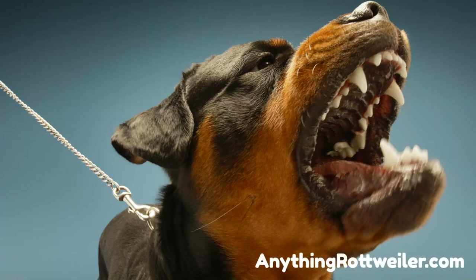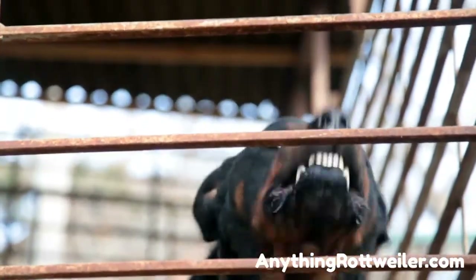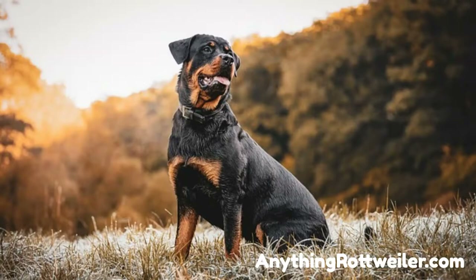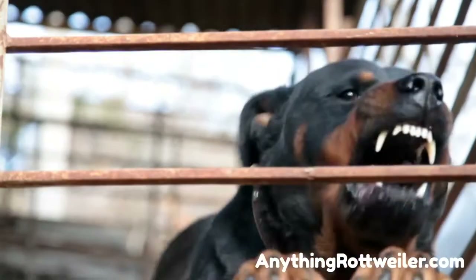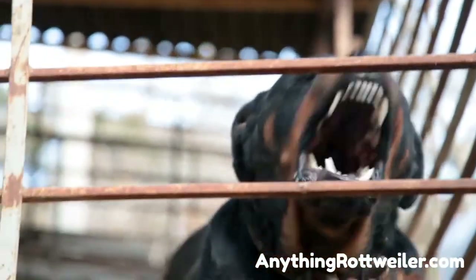How to Teach a Rottweiler How to Attack: Building Blocks of a Great Guard Dog. Rottweilers are popular for so many reasons. They are loving and loyal to a fault, beautiful as adult dogs and simply adorable as puppies. Their strength is one of the main reasons the Rottweiler is the 8th most popular dog breed in the United States today. Rottweilers are first-class guarding and protection dogs, top picks for military and police K-9 training programs, and top of their class in personal protection and guarding dog roles.